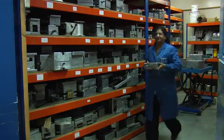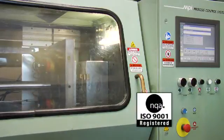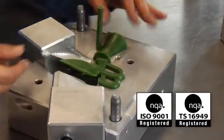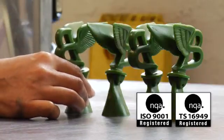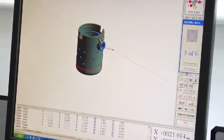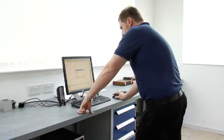Quality is at the heart of our operation. With our processes approved to ISO 9001 and TS 16949 standards, we're conversant with supplying to the TS standard direct to the stringent requirements of the automotive industry. Using our advanced CMM facilities, we offer full sample assessment and control through production, including SPC and gauges for critical dimensions.